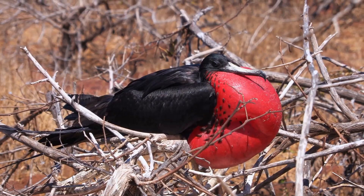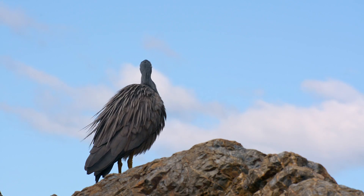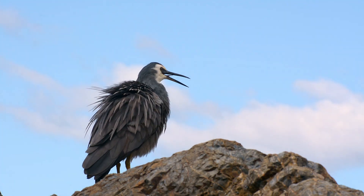When a bird flutters its gular pouch like this, it causes moisture within their throat to evaporate and leave their body, taking heat with it. So why do birds open their mouths like this? To cool down — it's like their own personal internal evaporative air conditioner.